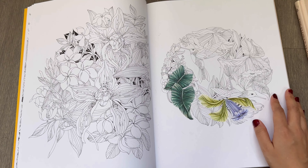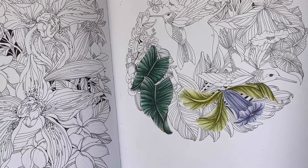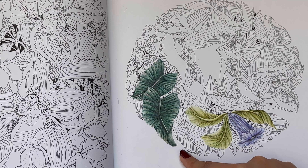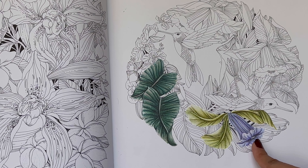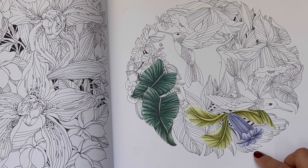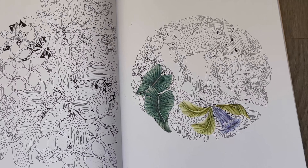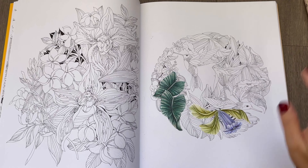I started one page just to test a few different colored pencil brands to see how they work. Leaves were done using Luminance that I recently got, the lighter green olive leaves are colored in Prismacolor Premier, and the flower is colored using Polychromos. The paper takes all three brands really, really well. I had so much fun and it was so quick. This page blends really well — you can add layers and layers of pencils and the paper takes it really well.